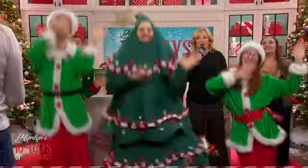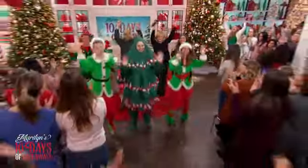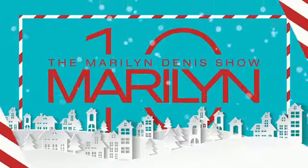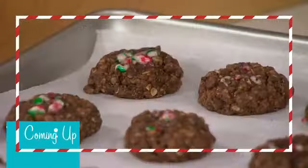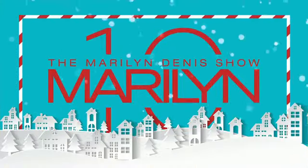For your chance to win, go to marilyn.ca and enter our online contest. We've got to take a break. We'll be right back, everybody. Coming up, Abby Sharp has two cozy and delicious holiday baking projects that bring in the warm flavors of the season. Stay tuned.